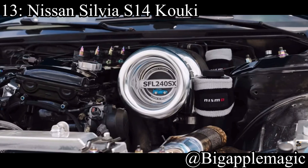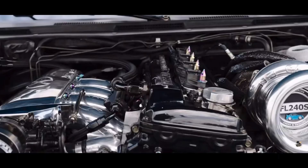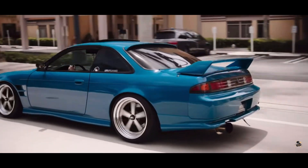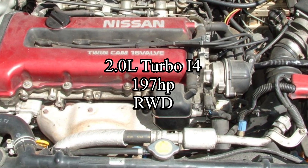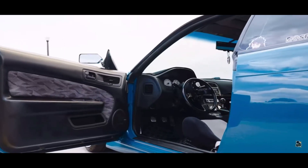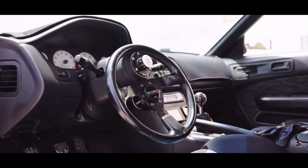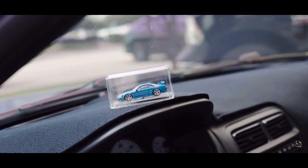Coming in at number 13 is the Nissan Silvia S14 Kouki — specifically the Kouki, but you can choose a Zenki if you want to. In my opinion, the Kouki just looks a whole lot better than the Zenki. It comes with a 2-liter turbocharged inline-four making 197 horsepower, and it was rear-wheel drive. That is the SR20 DET — not the most powerful, but it has a very decent amount of potential. It's literally one of the best inline-fours from the 90s. The S14 is used as a drift platform nowadays, but it can be absolutely anything you want it to be.